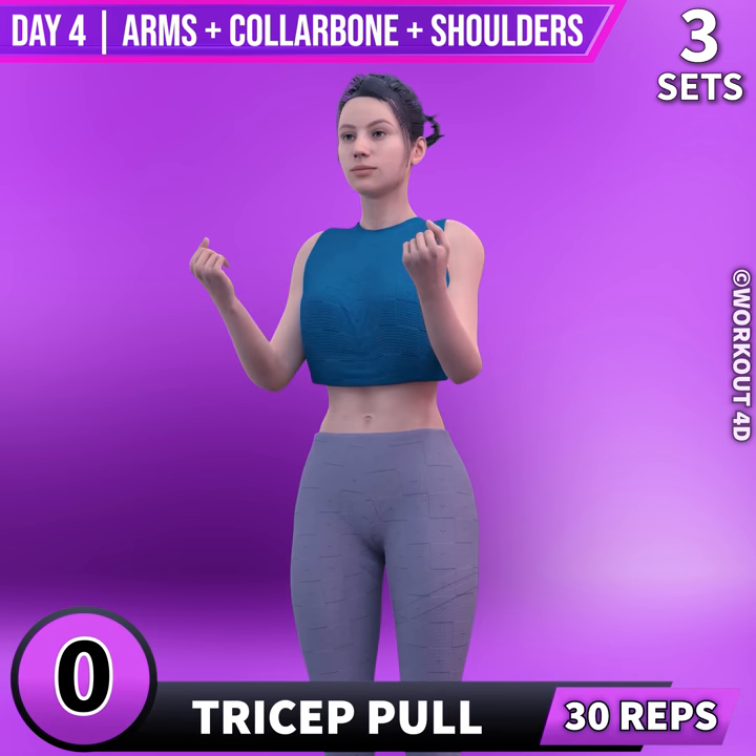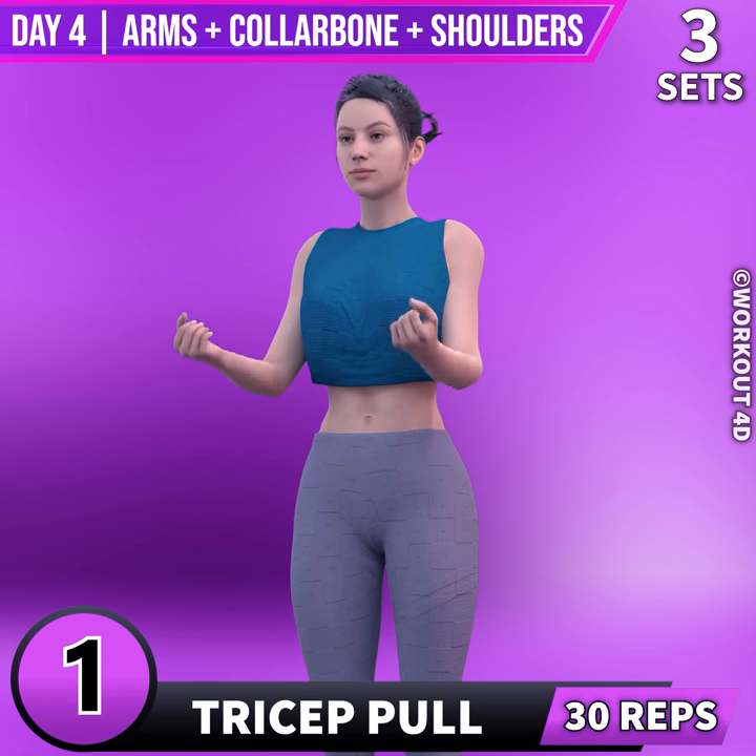Next exercise is tricep pull. In 3, 2, 1, go! 1, 2.